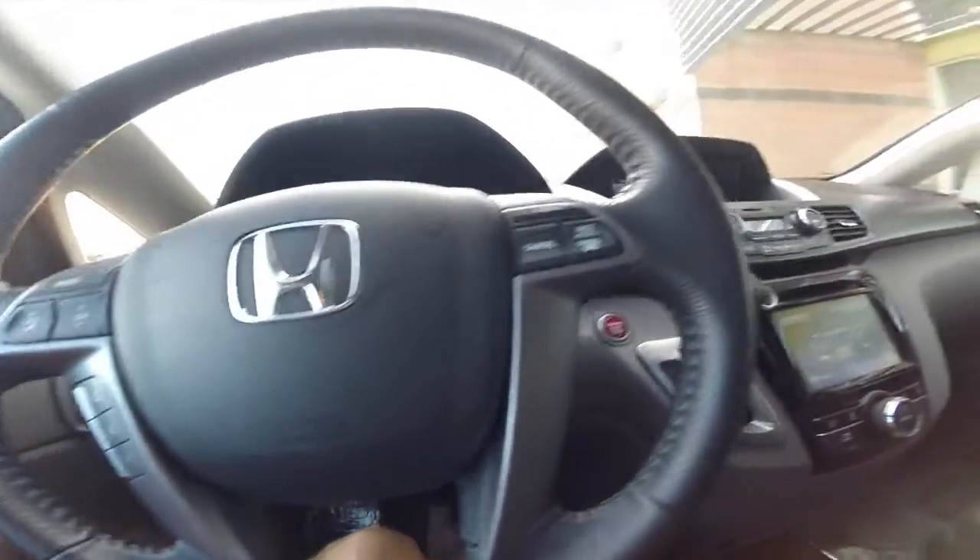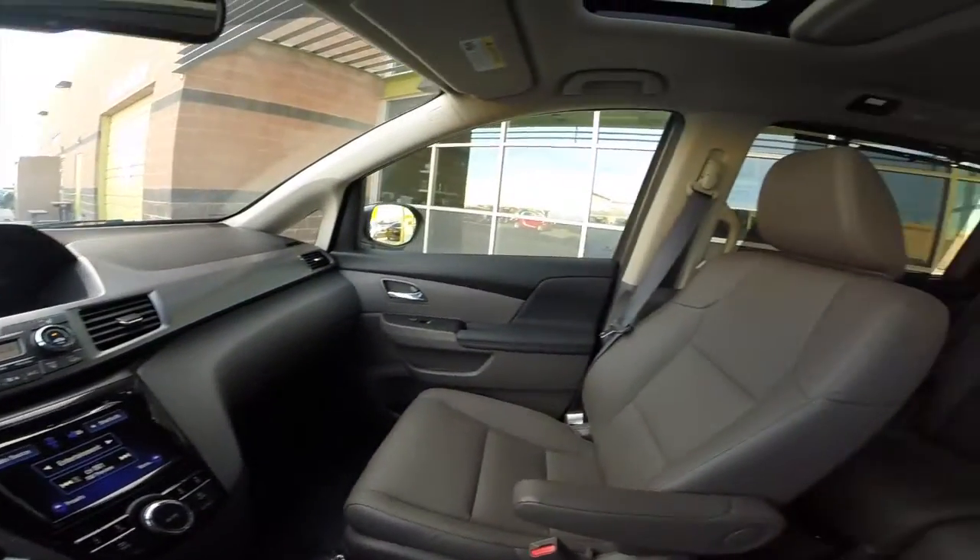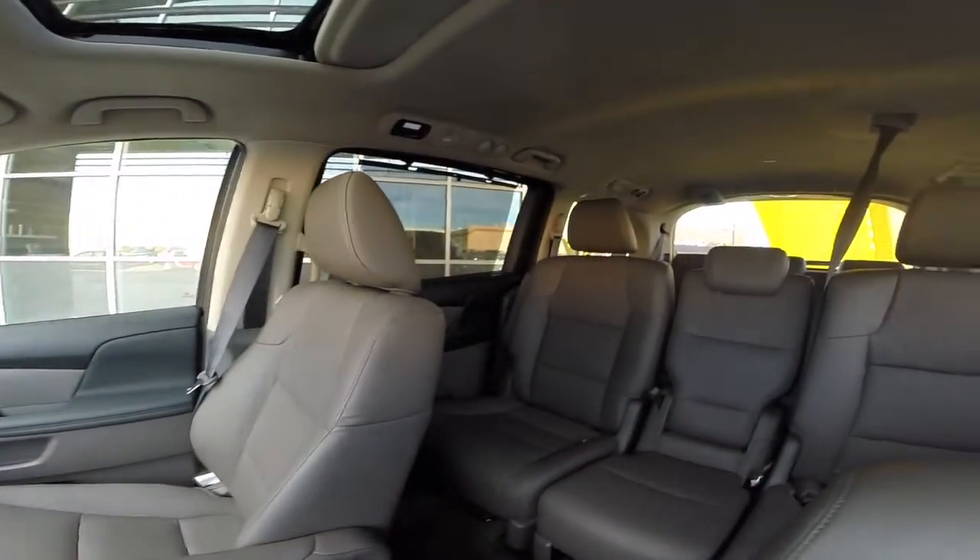This car is in great shape, so come take it in for a test drive. We're located about five minutes away from the Sky Harbor Airport in Tempe, and we have the city sales tax.